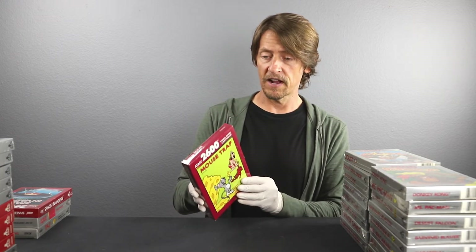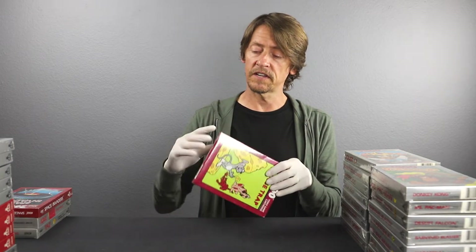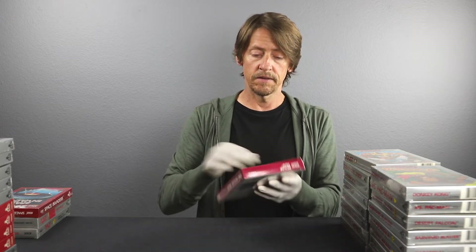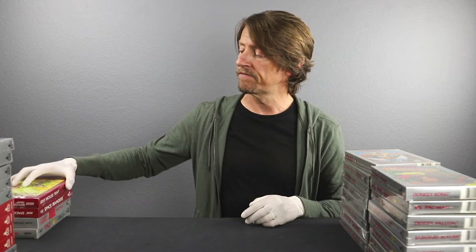Mousetrap Red Box Edition. I don't remember playing this one, so I don't know how many of these are out there or how many people kept it sealed back in the day. The seal is in good condition with a tiny tension hole in the cellophane. There's also a tiny crease in the box and a bump in the corner. I'd say 9.4A.